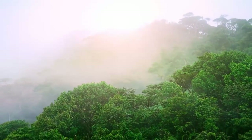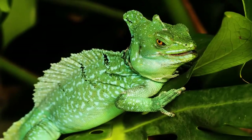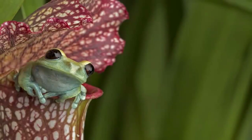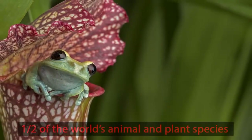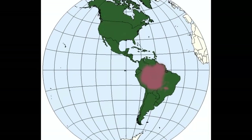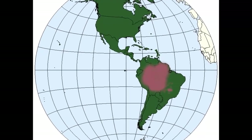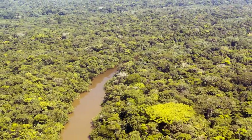Millions of years ago, rainforests covered most of the Earth — this is where the dinosaurs once lived. Now they cover only 7% of the Earth but are home to half of the world's animal and plant species. Today we are going to explore the South American rainforest in the Amazon basin. It is the largest of all the rainforests.